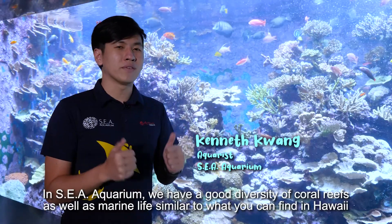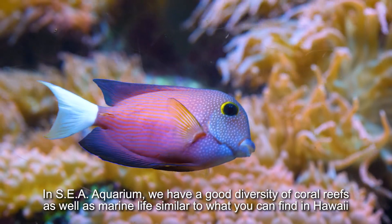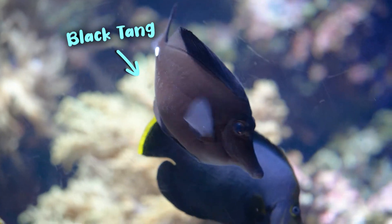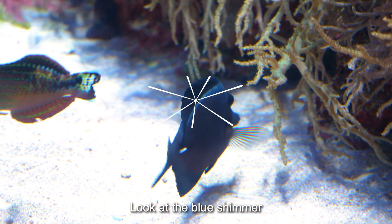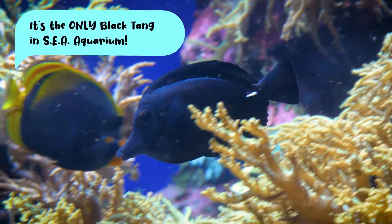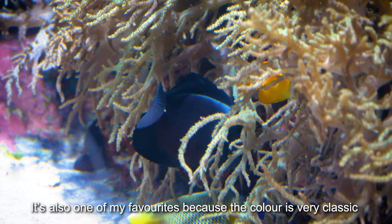In Sea Aquarium, we have a good diversity of coral reef as well as marine life, similar to what you can find in Hawaii. This is the black tang from Hawaii. You see this blue shimmer that will actually intensify throughout the years.